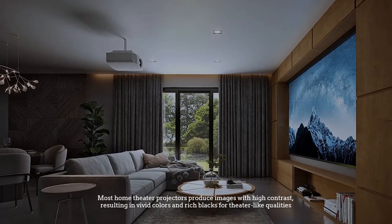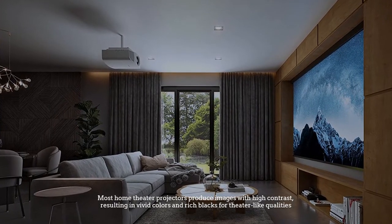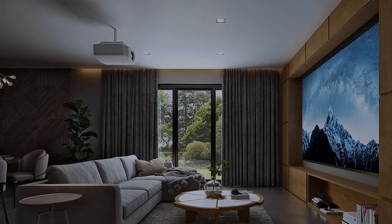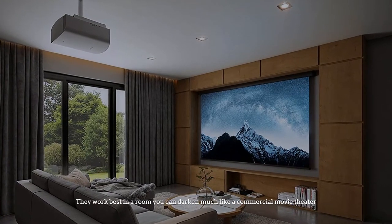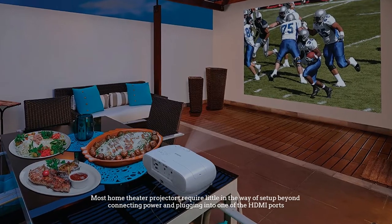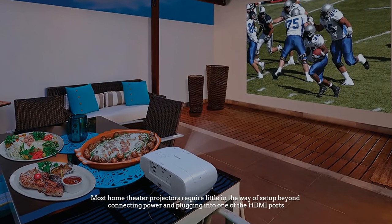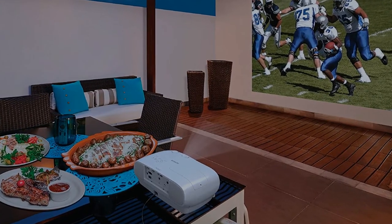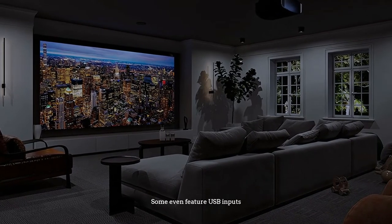Most home theater projectors produce images with high contrast, resulting in vivid colors and rich blacks for theater-like qualities. They work best in a room you can darken, much like a commercial movie theater. Most home theater projectors require little in the way of setup beyond connecting power and plugging into one of the HDMI ports. Some even feature USB inputs.